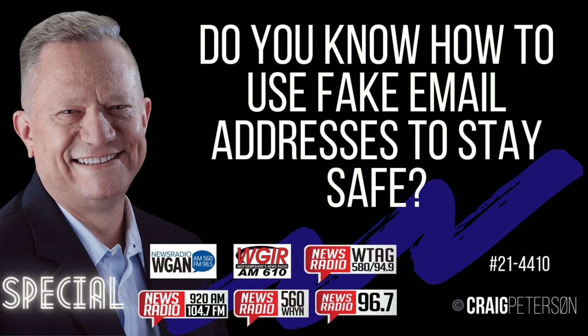Stop pesky email and stop some successful phishing attempts by having a unique email — not just a unique password — for all your accounts. I'll be covering this in detail in my upcoming boot camp, which I'll announce in my weekly email. Make sure you're subscribed at craigpeterson.com.